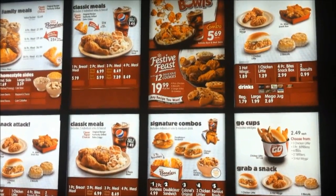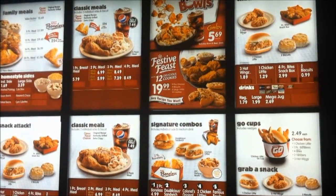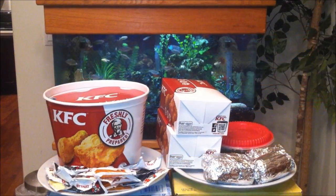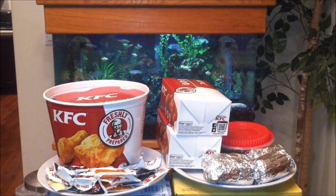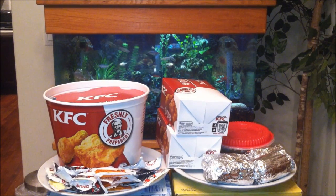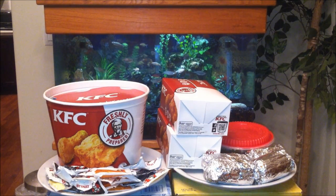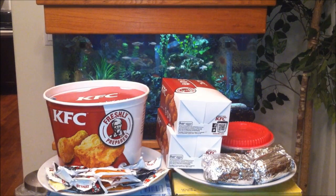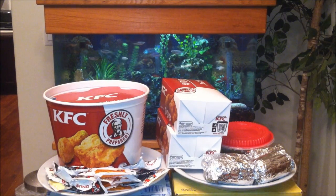The festive feast comes with two of each — two regular, two crispy, two grilled, and two original. It's Asian Phenom back with another exciting special holiday review. Today we have KFC's festive feast. Feast your eyes on all of this food for $19.99 — limited time only, just in time for the holidays.